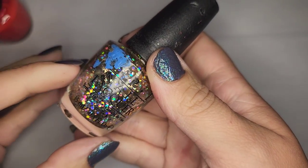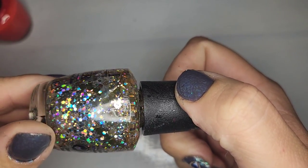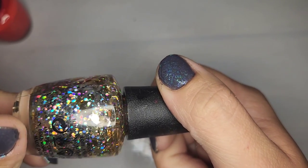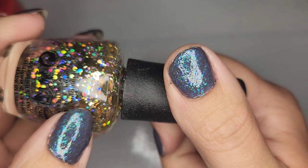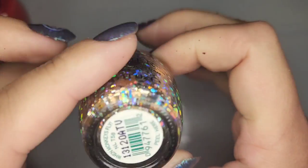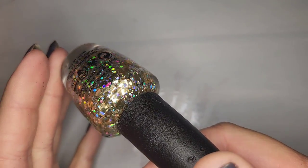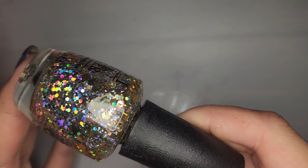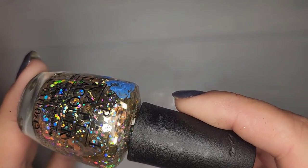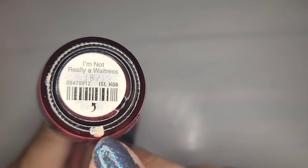Unfortunately another one that's going to be dried out — a very chunky gold glitter with a holographic hex glitter. This one is called When Monkeys Fly. I can't even get it open and I'm so disappointed because that is a really cool polish — them gold hex glitters are giant. Another dried out polish — this one is I'm Not Really a Waitress — I am a waitress so I wouldn't have worn it anyway.